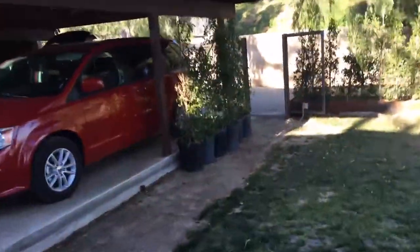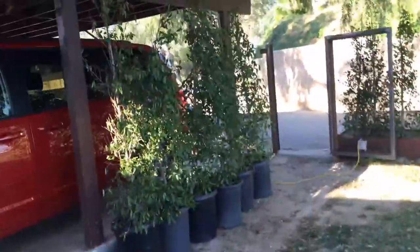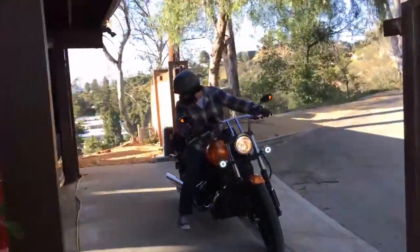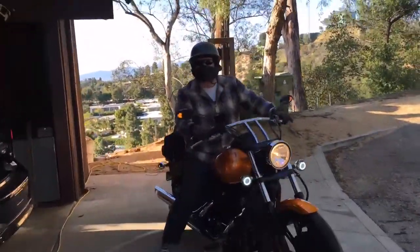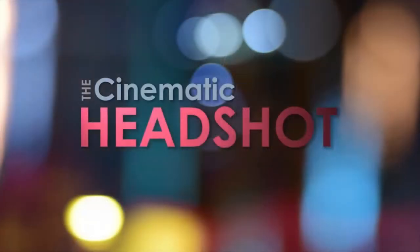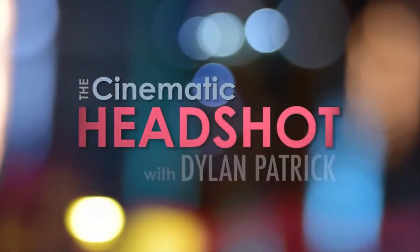I believe we have a guest — Dylan Patrick. Dylan Patrick is an amazing headshot photographer out of LA and New York. Just a couple of years ago we teamed up with him to create 'Cinematic Headshots,' a full-length photography tutorial on Dylan's signature style. You can learn more at fstoppers.com/store.